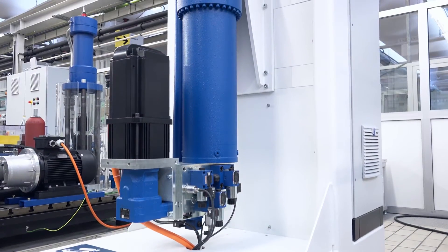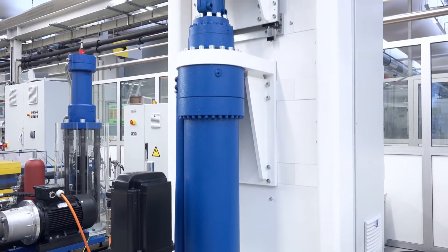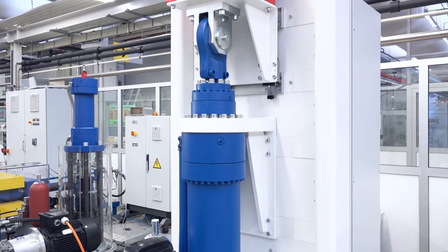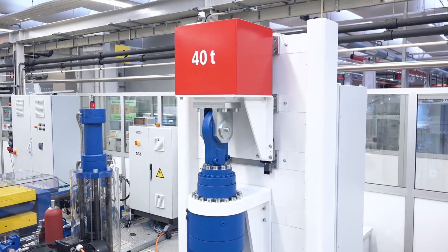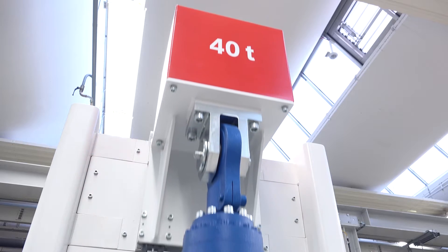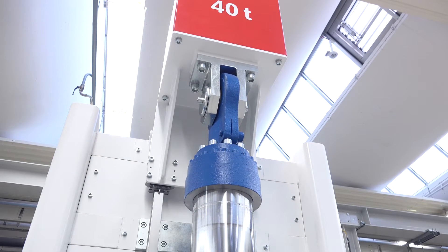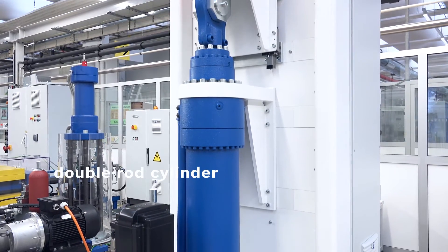Self-contained servo-hydraulic linear axes are intelligent, maintenance-free, independent units with a closed oil circuit. They do not need an additional hydraulic power unit and are extremely energy efficient, flexible, and highly dynamic for powerful tasks up to 250 tons. The double rod cylinder can be switched to single rod mode with a travel of up to 1,800 millimeters and a velocity of maximum 1 meter per second.